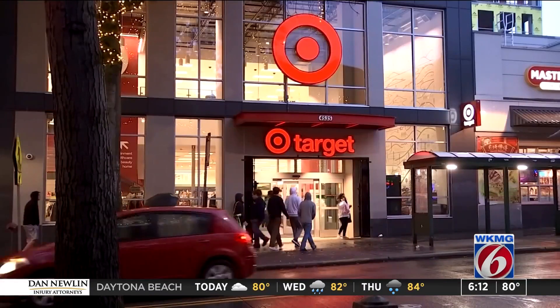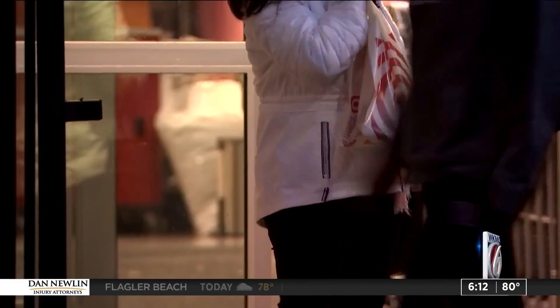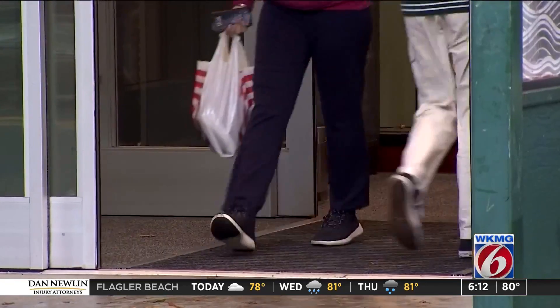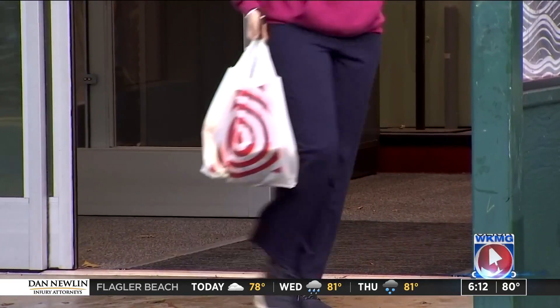Over the next couple weeks, major retailers like Target will be shutting down some of their stores after shoplifters made their business unsafe and threatened their bottom line. A News 6 investigation has found that Central Florida is experiencing its own problem with retail theft, and researchers right here are hoping to find the solution.